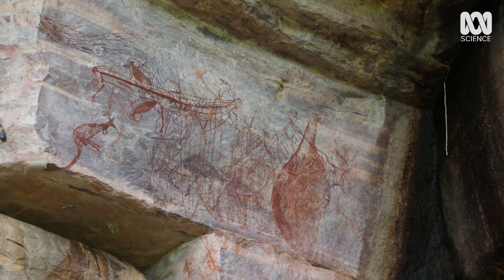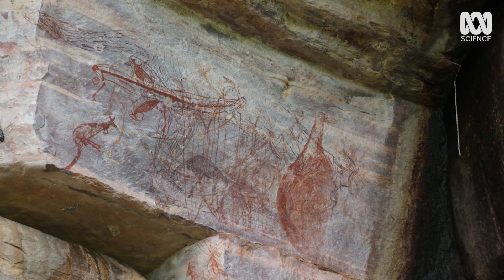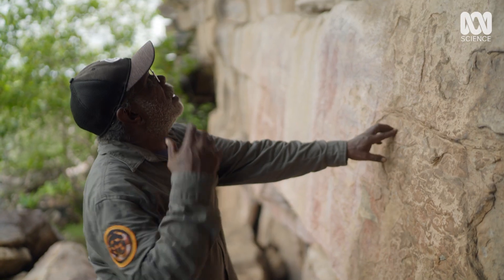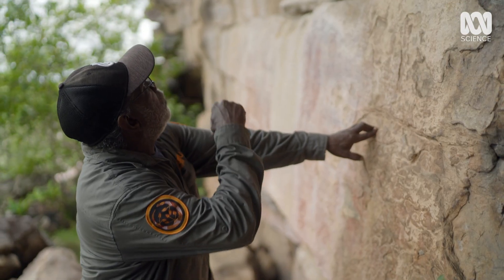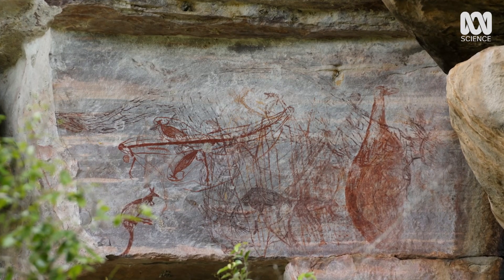But there's one painting that holds the most intrigue for Jonathan. This one here — I've seen a lot of kangaroos and wallabies paintings but this one here is completely different. That real big one, see?